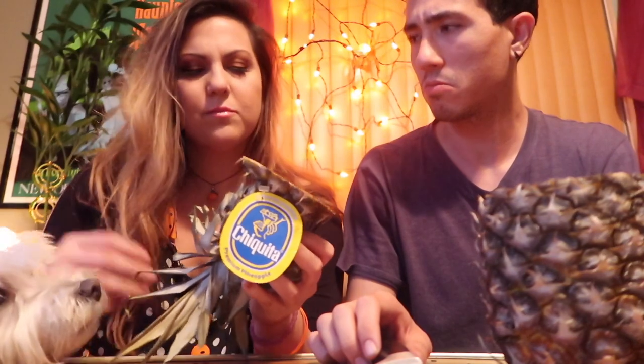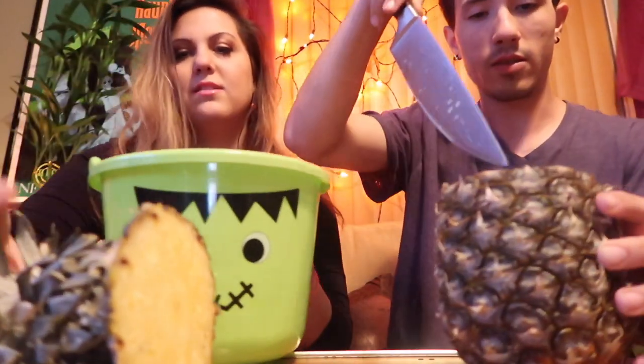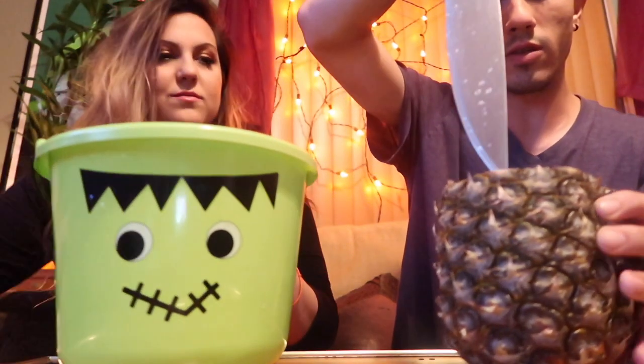Does it smell bad to you? Like sour? No, I think it smells okay. I'm not sure how long it takes for pineapple to go bad — I bought it maybe not even a whole week ago. In the video we saw, they said you should carve it as an X. You gotta go in a circle.